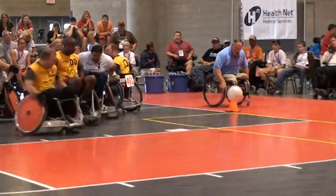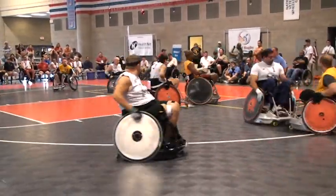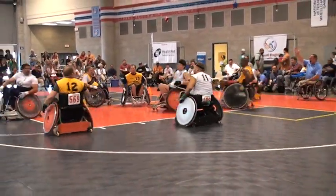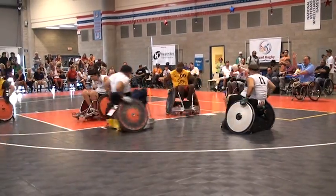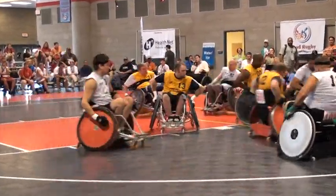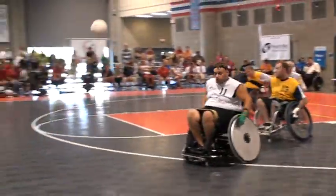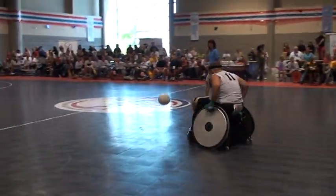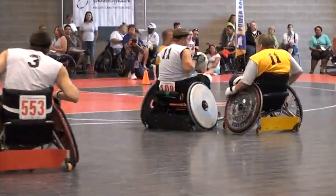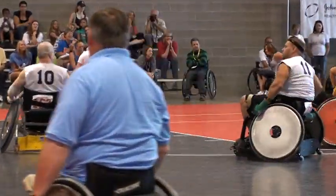It looks like Steve McGuire forgot what direction he was going and started heading back the wrong way. But it doesn't matter if Bostick gets in there. While Bostick, McGuire, and Severin are getting most of the attention, players with lower classifications are really still an intricate part of the game — kind of like linemen in football without the glory. The quarterback's not going to have a good game if the linemen aren't blocking. Without your low pointer, you're not going to score.